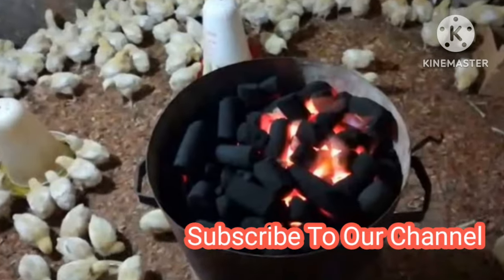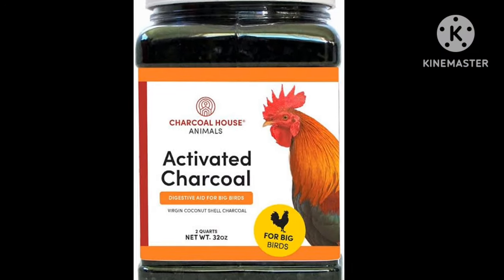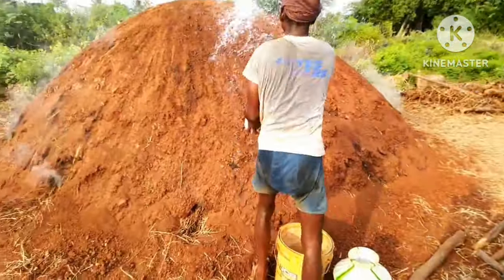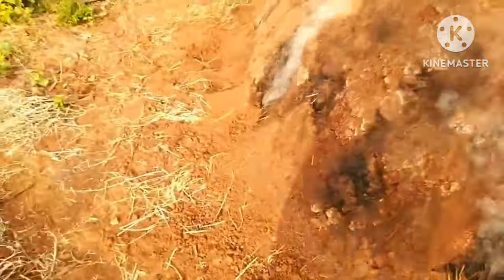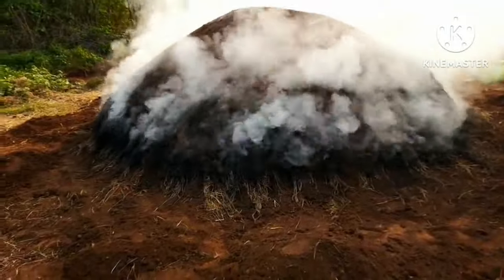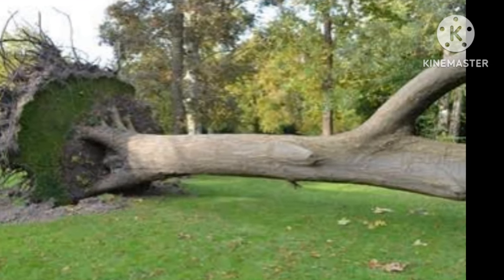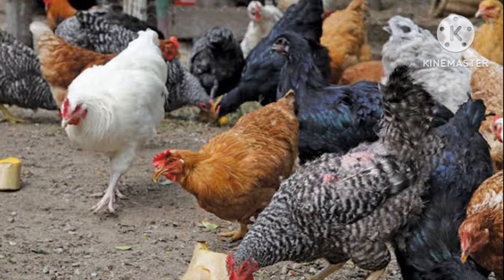The medicinal benefits of charcoal to chickens is now widely recognized — activated charcoal for chickens is now available on Amazon. But if you cannot get your hands on the one on Amazon, don't worry, we will tell you how to make your own charcoal. Just pick a log of wood and burn it under insufficient oxygen. The charcoal that is formed will be quite as good. Just ensure that the wood is not treated or painted because the chemicals may affect the chickens.